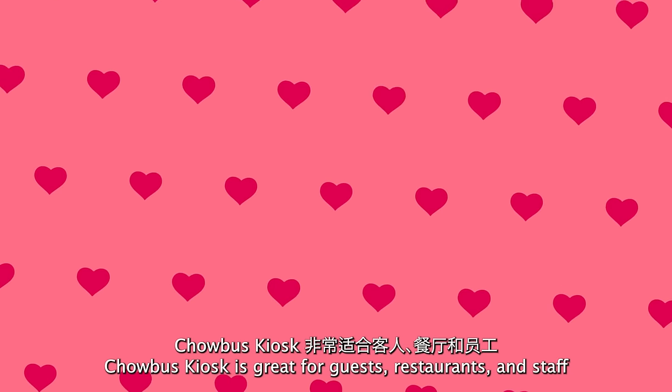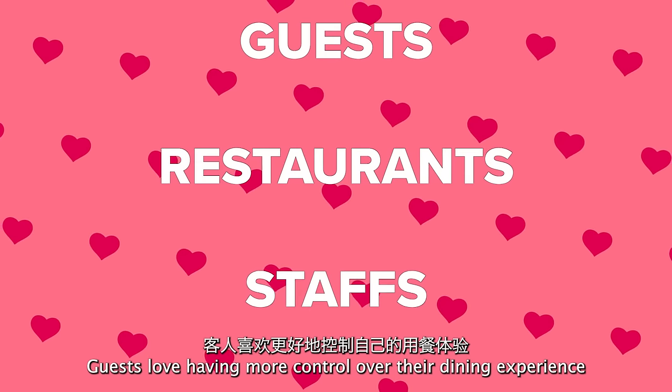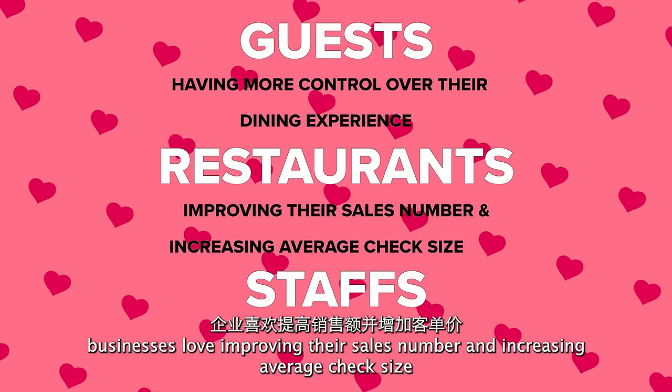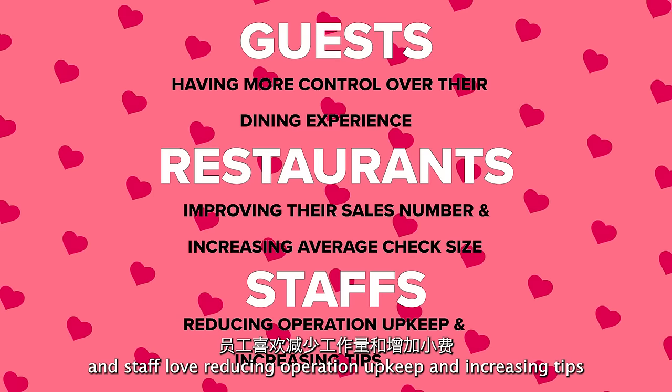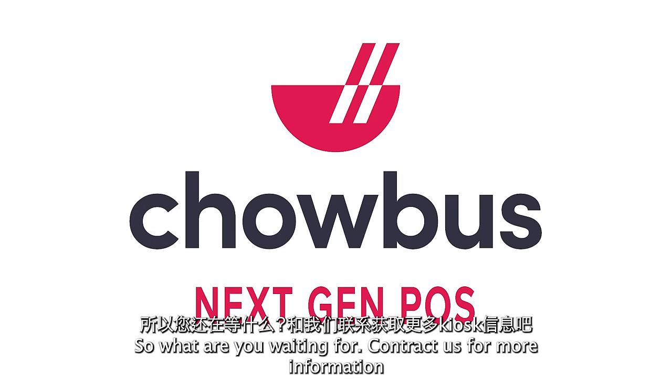Chowbus Kiosk is great for guests, restaurants, and staff. Guests love having more control over their dining experience. Businesses love improving their sales numbers and increasing average check size. And staff love reducing operational upkeep and increasing tips. So what are you waiting for? Contact us for more information.